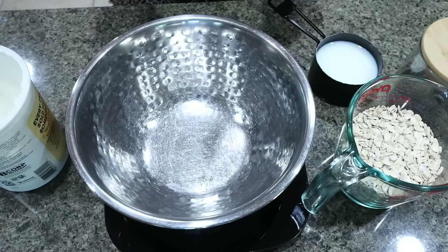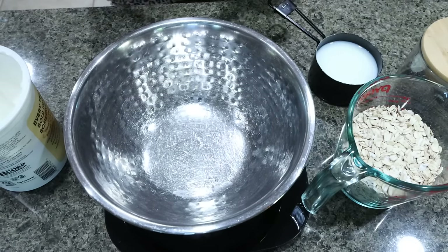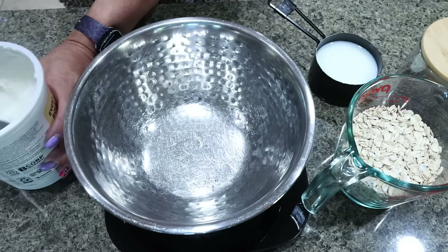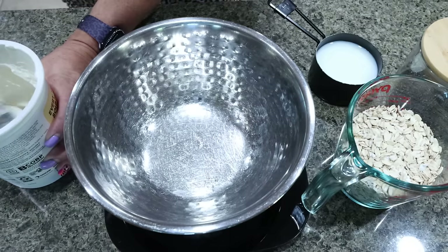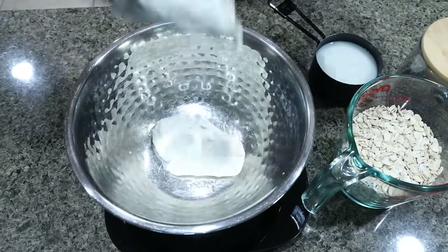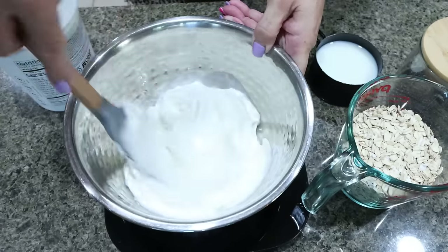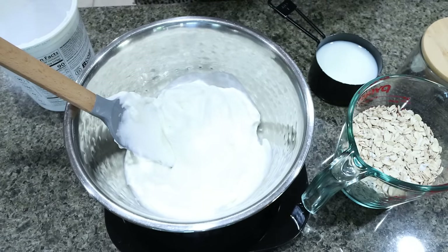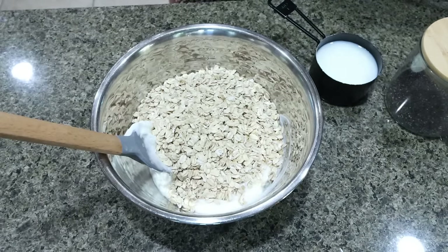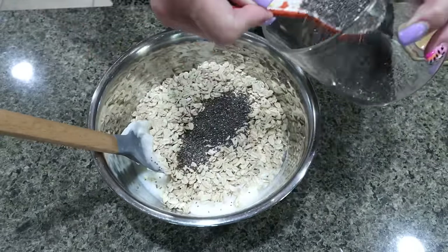The first thing we're going to do is grab a bowl and use a food scale to weigh out the yogurt. The recipe calls for six ounces per overnight oats — I'm making three, so I want 18 ounces of yogurt, which is about three of the small containers. Then we're adding one and a half cups of rolled oats, three quarters of a cup of milk, and three tablespoons of chia seeds — one tablespoon per overnight oats.